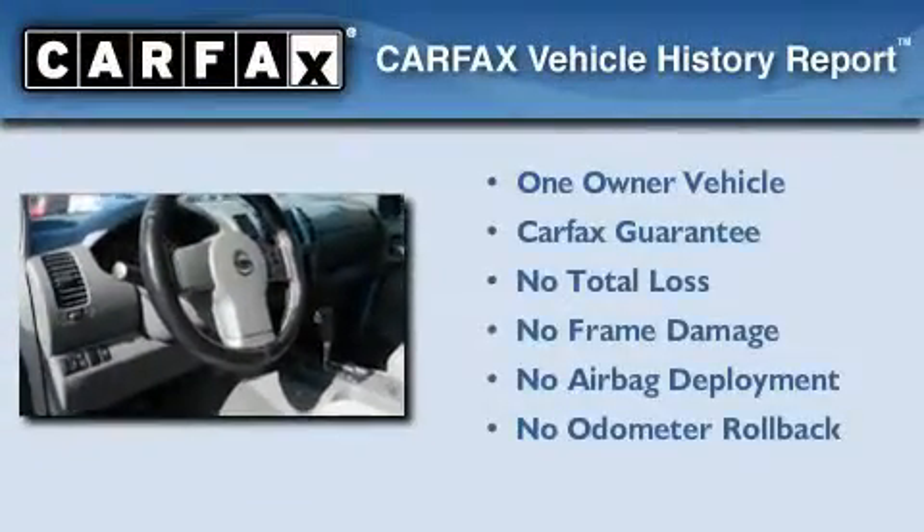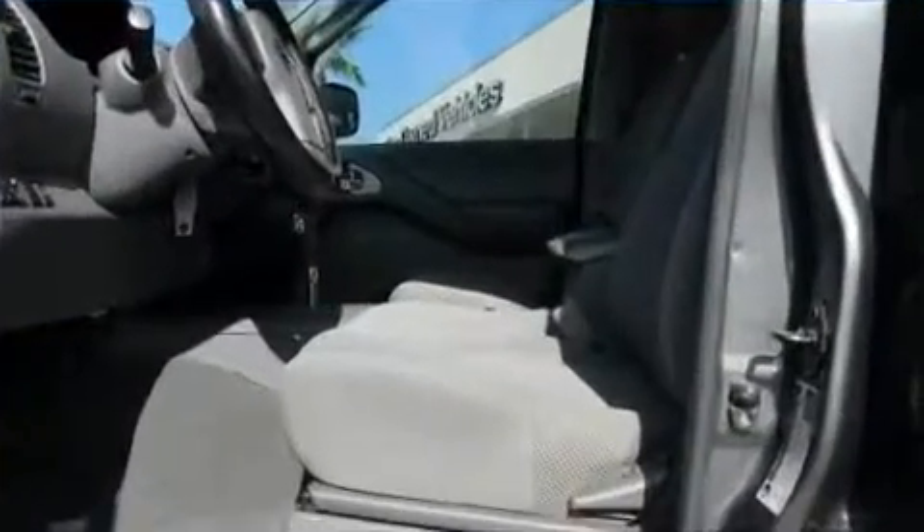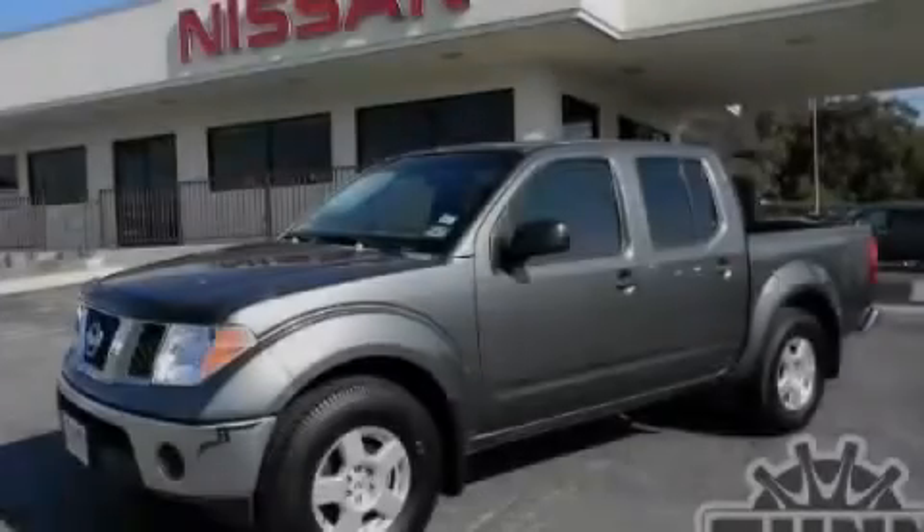This Nissan has had only one owner, and it qualifies for the Carfax buy-back guarantee. Stop by today and test-drive this vehicle for yourself.